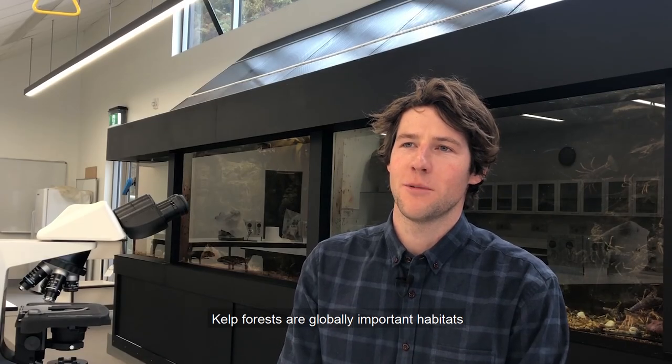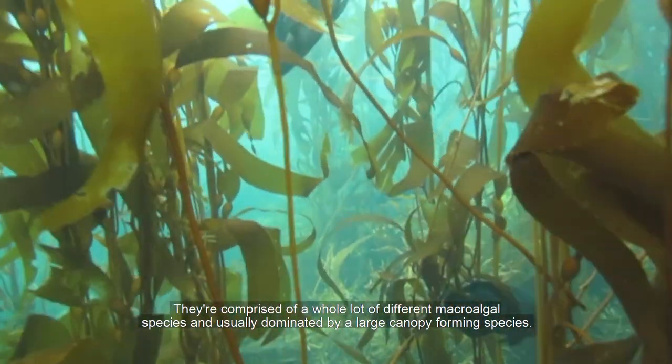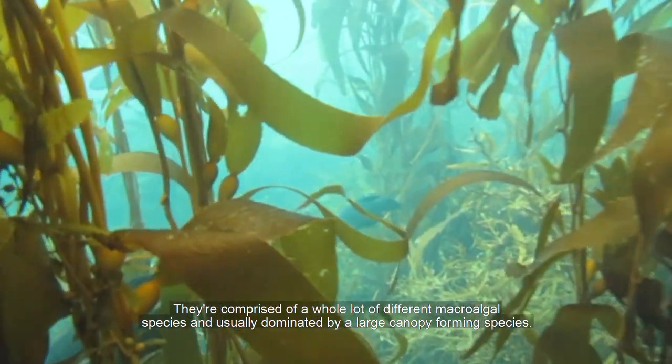Kelp forests are globally important habitats found in cool temperate regions. They're comprised of a whole lot of different macroalgal species and usually dominated by a large canopy-forming species.